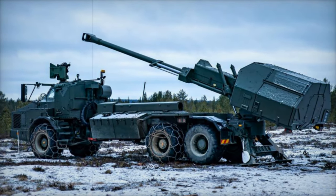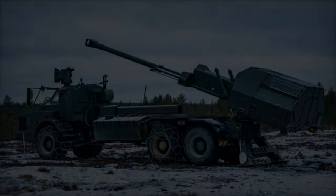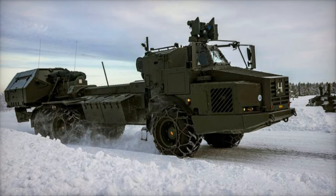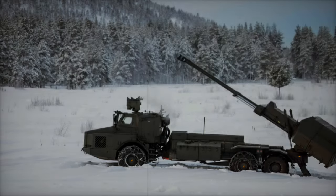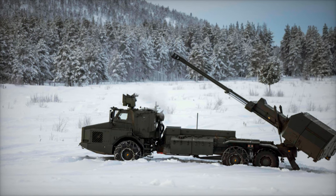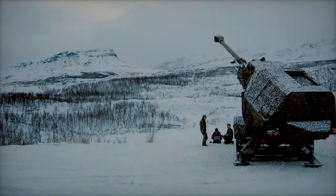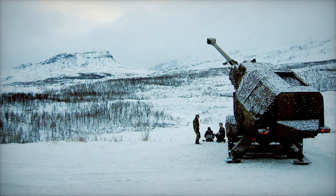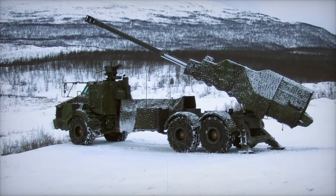Exercise Dynamic Front 25 highlights NATO's growing reliance on advanced artillery systems for joint operations. The British Army's deployment of the Archer howitzer underscores the alliance's strategic focus on maintaining cutting-edge artillery platforms that enhance both lethality and survivability in diverse climates, including the Arctic. The training area in Rovaniemi, Finland, situated within NATO's northern flank, is an important location for simulating combat in challenging environments, emphasizing NATO's ability to operate effectively in harsh Arctic conditions.